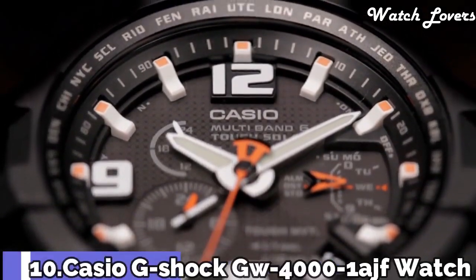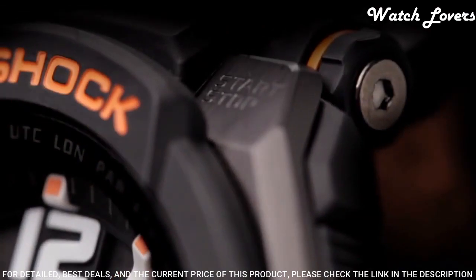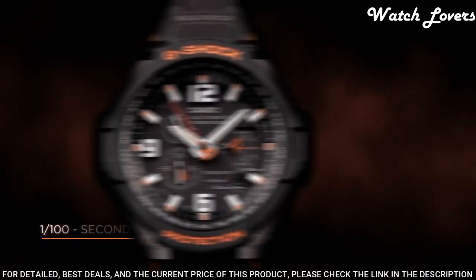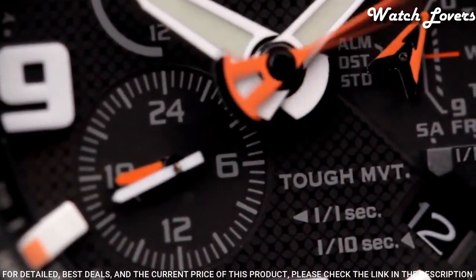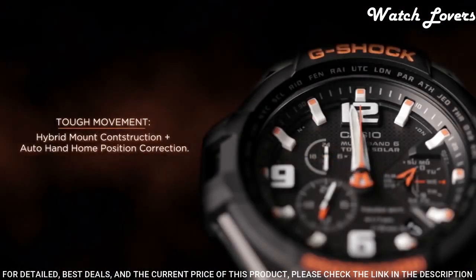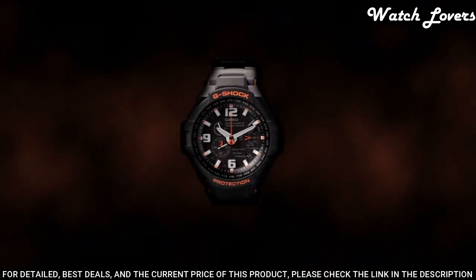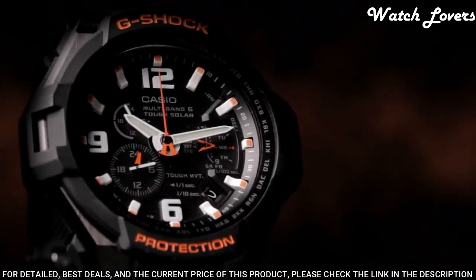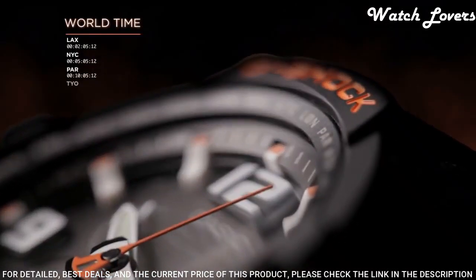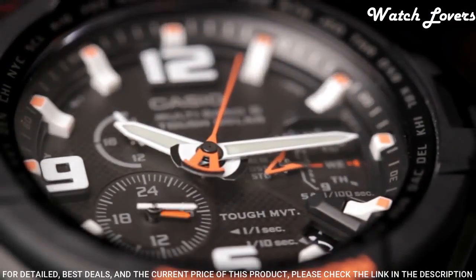Number 10: Casio G-Shock GW-4000 Men's Watch. It is equipped with Japanese solar quartz movement and 5087 caliber. Polymer stainless steel case of round shape. Case dimensions are 50.4mm in diameter and 15.6mm in thickness. Display type analog. This timepiece has mineral glass, polymer band, band color black. 200-meter water resistance.